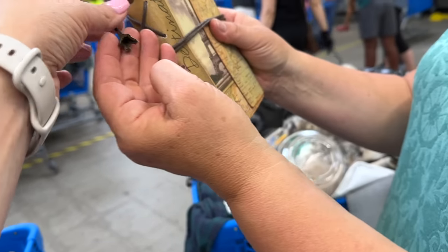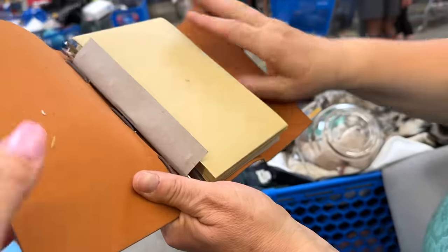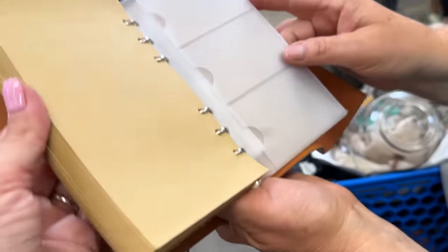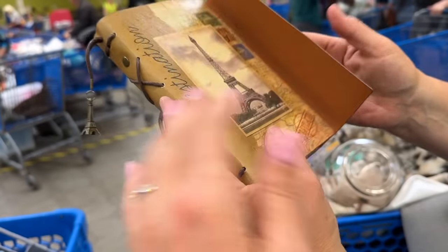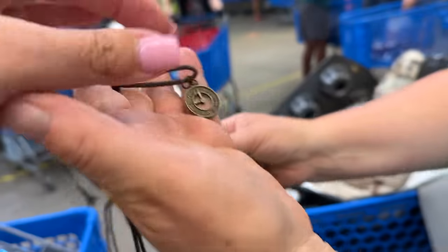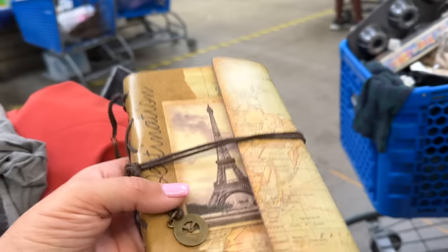This is so cool — it's got a little Eiffel Tower on it and some writing. It feels gorgeous, like brand new. Look at this little charm — it's like a little traveler's piece. I'd love it, especially for a Paris trip.